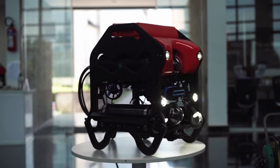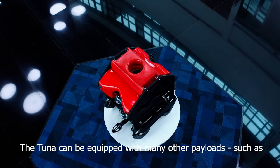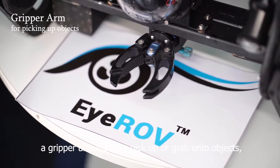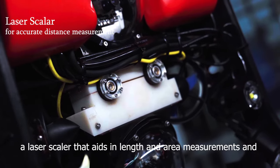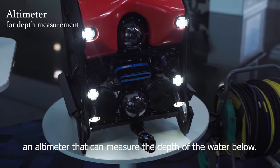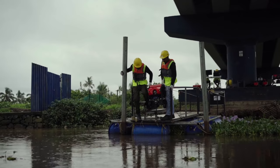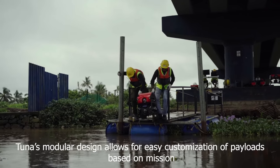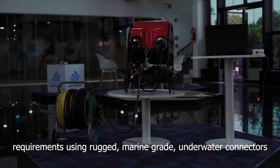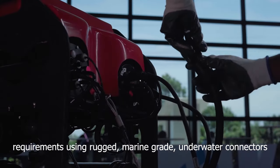The Tuna can be equipped with many other payloads, such as a gripper arm that can pick up or grab onto objects, a laser scaler that aids in length and area measurements, and an altimeter that can measure the depth of the water below. Tuna's modular design allows for easy customization of payloads based on mission requirements using rugged, marine-grade, underwater connectors.